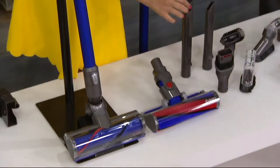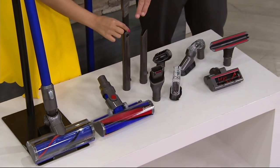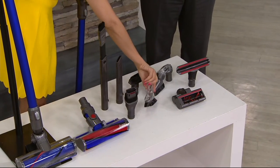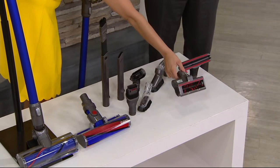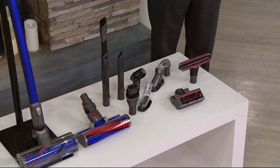Here's your flexi crevice tool, your crevice tool, your stiff bristle brush, your soft dusting tool, the combination brush tool, the multi-angle tool for high reach, the mattress and upholstery tool, and this is your animal attachment — your mini motorized tool for all the pet hair you'll be able to pick up with this vacuum.